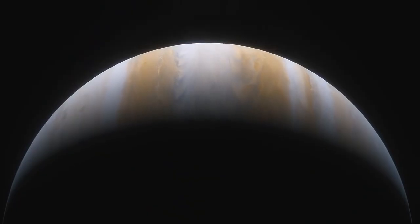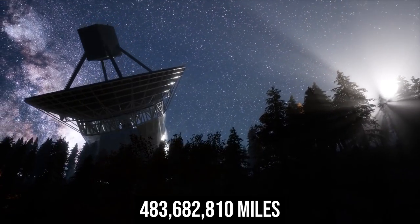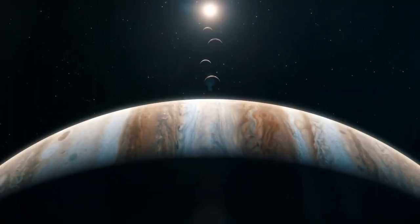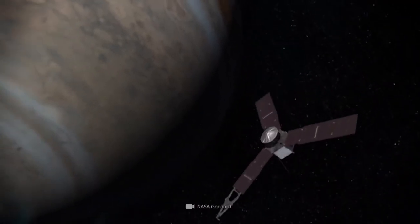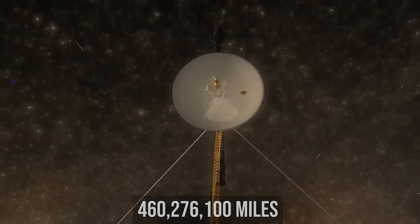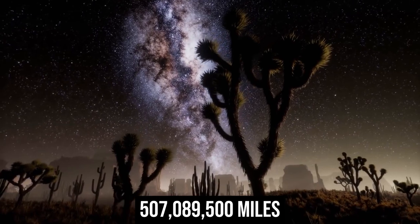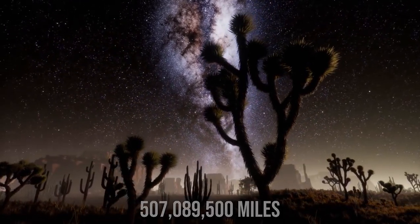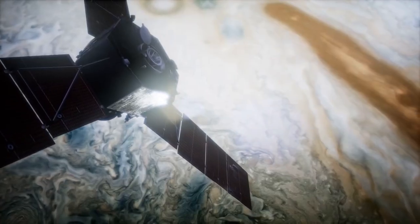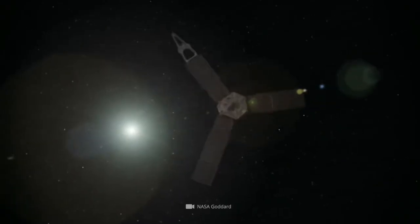Jupiter orbits the sun at a distance of approximately 483,682,810 miles — about 5.203 times greater than the standard Earth-sun distance. At perihelion it is 460,276,100 miles from the sun, and at aphelion its furthest point is 507,089,500 miles. Jupiter's atmosphere, primarily formed of hydrogen and helium, is similar to that of the sun. At the center of the planet, a fuzzy or partially dissolved core is encased in a fluid metallic hydrogen layer rich in helium.